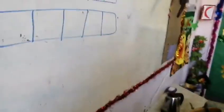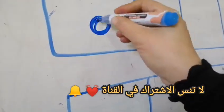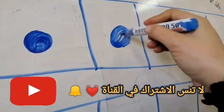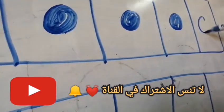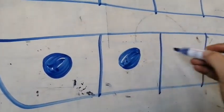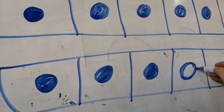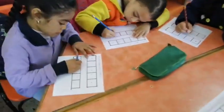Look at the board. Count with me. One, two, three, four, five. Okay. Another: five, six, seven, eight, nine. Five, six, seven, eight, nine.